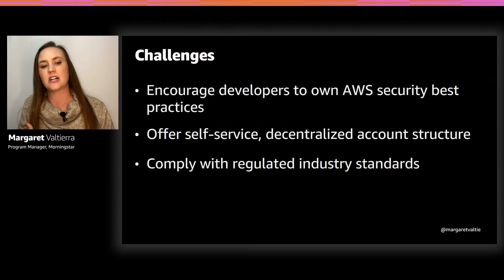Today I want to share how a small team can set a strong foundation to secure more than 600 AWS accounts. This team fully owns security best practices, but shares that responsibility and management with teams through incentives and feedback.